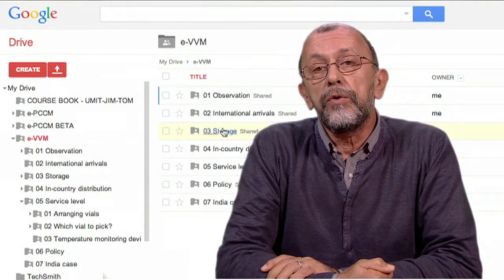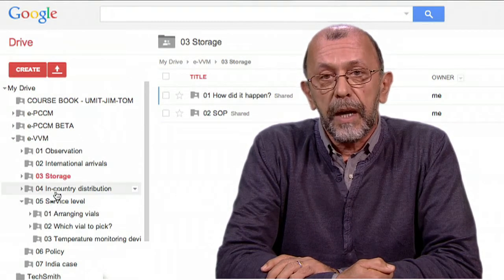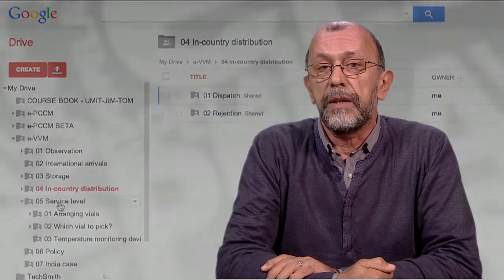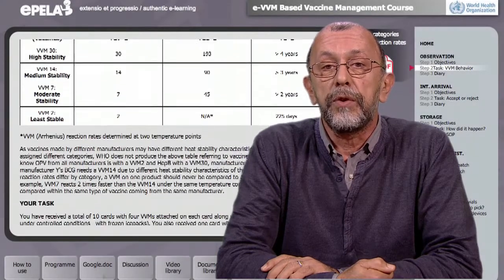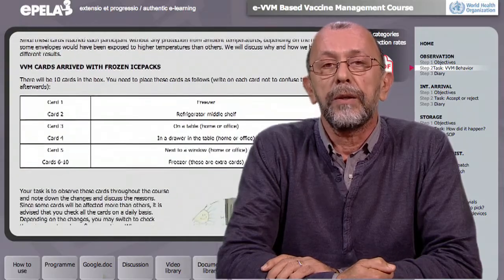These tasks are arranged mainly as group activities. You will benefit a lot from this collaborative learning. We offer you the tools to easily connect with other participants so you can discuss and work together as a team. You will be able to work with real VVMs as well and observe how they react to different temperature scenarios throughout the course.